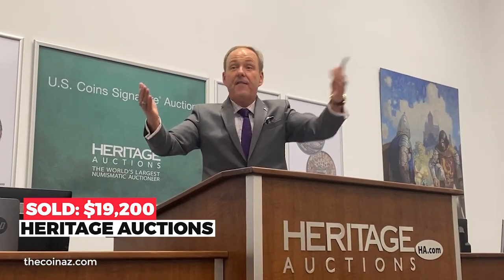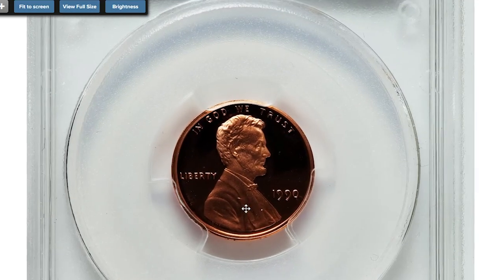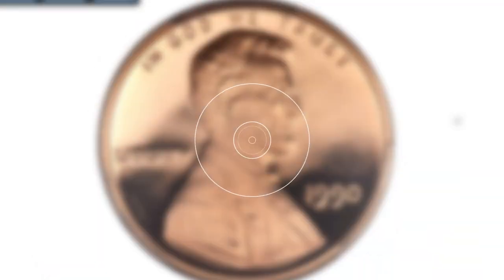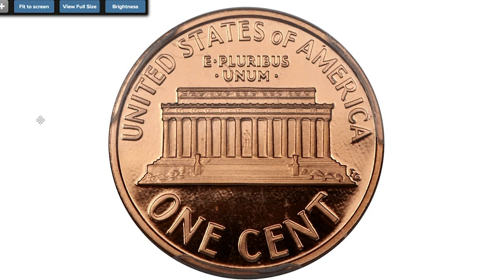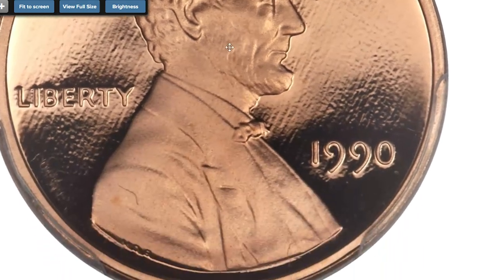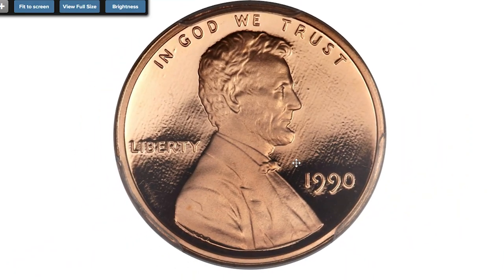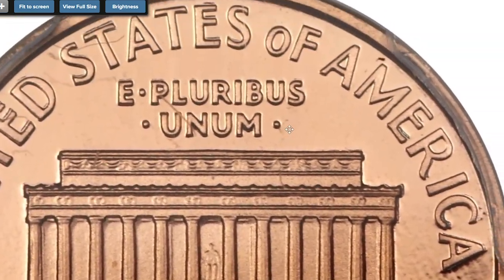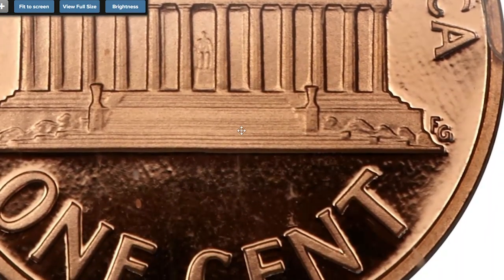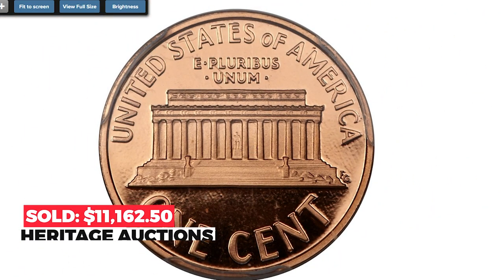For the last coin: this 1990 proof Lincoln cent with missing mint mark S, graded PR69 Deep Cameo. The 1990 No-S Lincoln cents are in much demand from the segment of the collecting public endeavoring to assemble a complete No-S modern proof set. Such a set will include some exceedingly rare issues, most notably the 1968 No-S proof Roosevelt dime, of which fewer than two dozen likely survived in all grades. Among Lincoln Memorial cents, the 1990 No-S is the only missing mint mark proof variety. This piece is sparkling orange-red with absolutely no mentionable flaws. Sold on April 24, 2014 for $11,162.50 at Heritage Auctions.